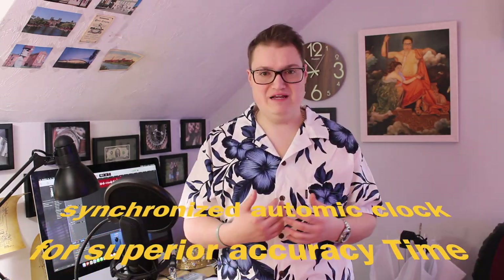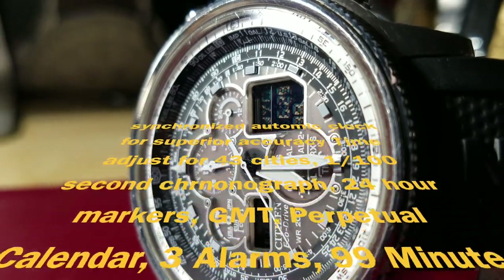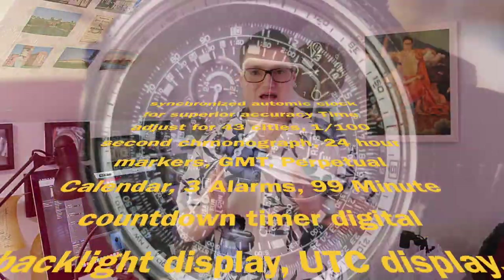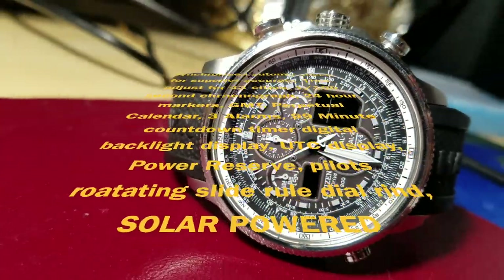The next watch on our list was going to be the Citizen Navihawk. I think this is a really cool watch with a ton of functions, such as alarm, GMT, 24-hour timer, 99-minute countdown timer, three alarms, a power reserve, a timer, calendar, 43-cities automatic time adjuster, digital heads-up display with a backlight, one-second accuracy, day, date, month, automatic daylight saving time adjustment via radio waves, interior compass bezel, and lastly, it's solar-powered. Holy cow, the functions are endless.